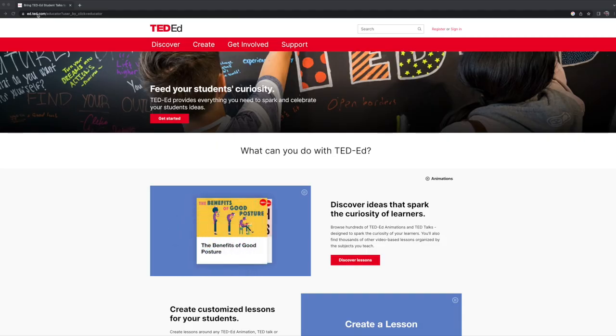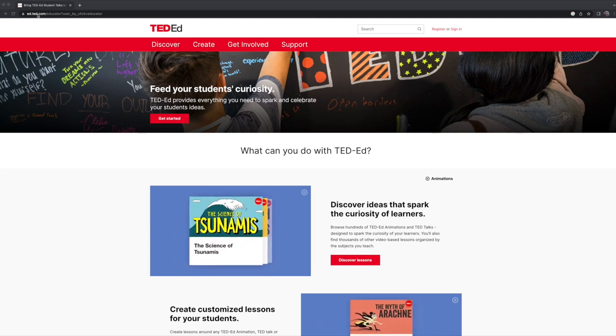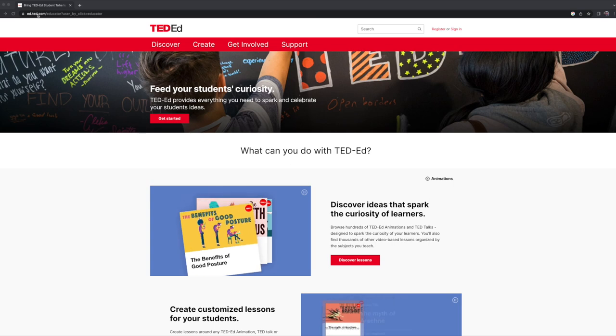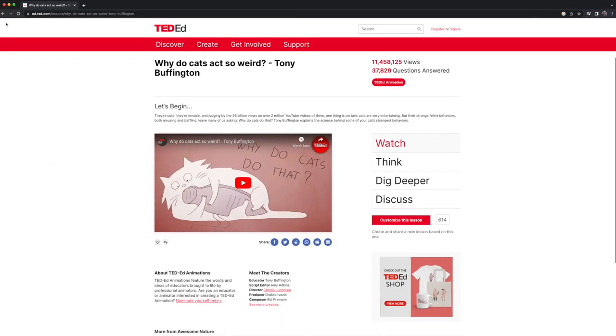Another type of video for young learners is found on the TED-Ed website. TED-Ed videos present interesting educational topics such as how playing an instrument benefits your brain, or why are cats so weird? The teacher can choose from many different videos, finding the right topic to grab students' attention. The videos come in a variety of lengths, but there are plenty that are approximately five minutes long.